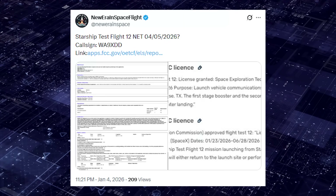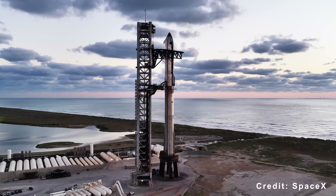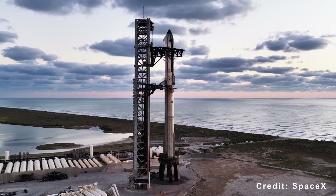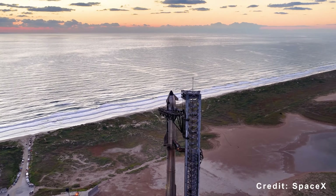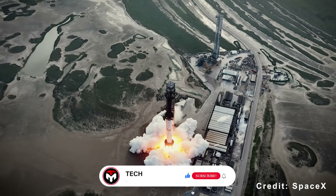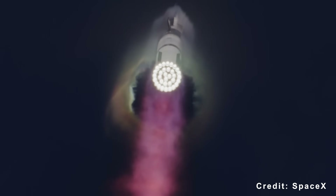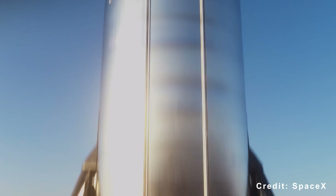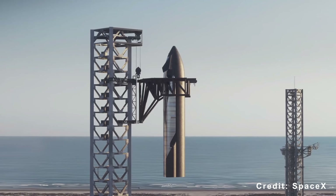According to a recent FCC permit, the launch could take place as early as April. SpaceX may move up that timeline, as a full ship-to-ship refueling test is planned for June. A two-month window is a tight schedule for the company to take a completely new generation of Starship to orbit and demonstrate part or full reusability — two milestones it has yet to achieve.